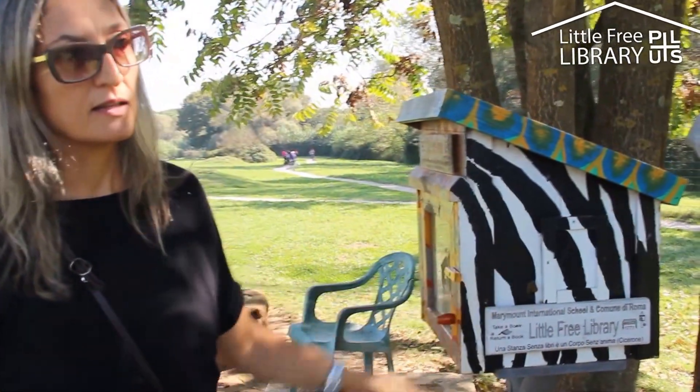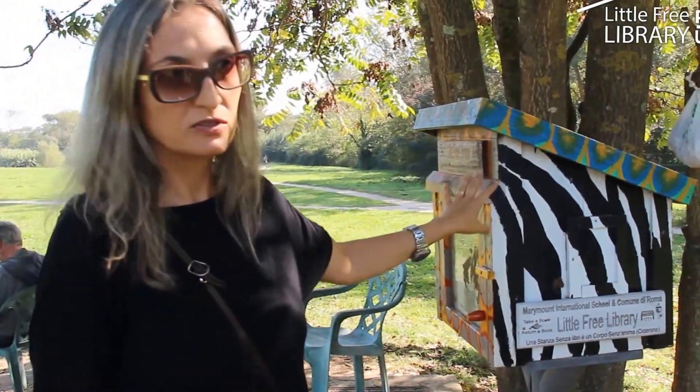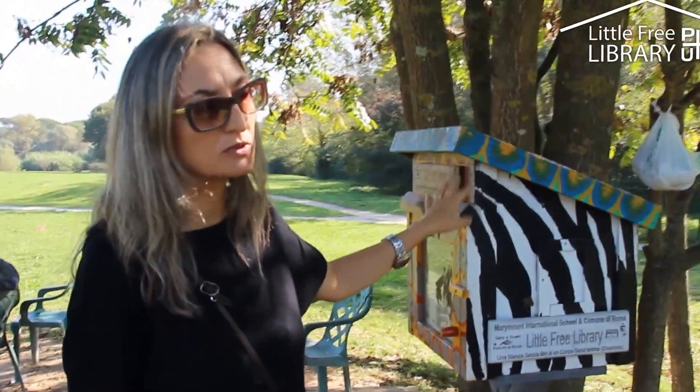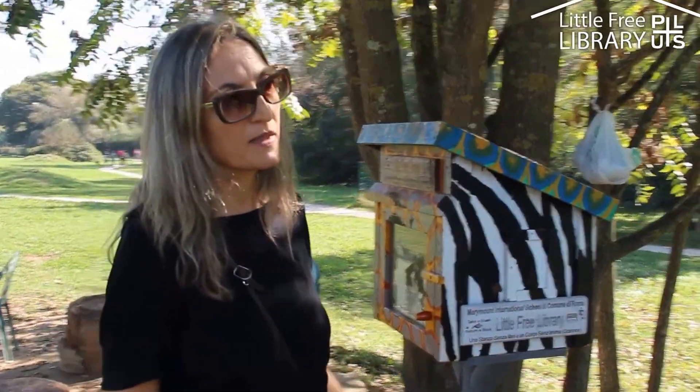They fund-raised and we bought the Little Tree Library — not painted, just normal wood — from the United States. And it arrived.